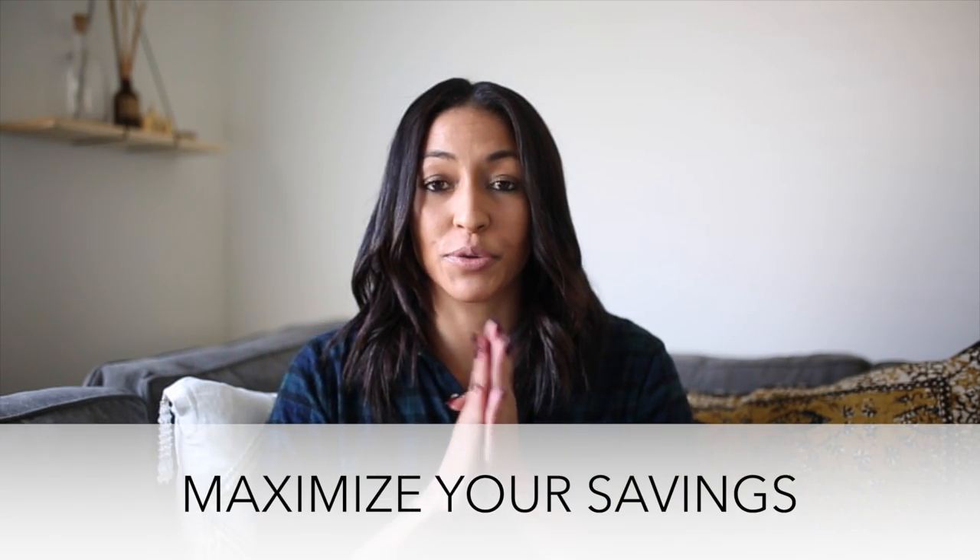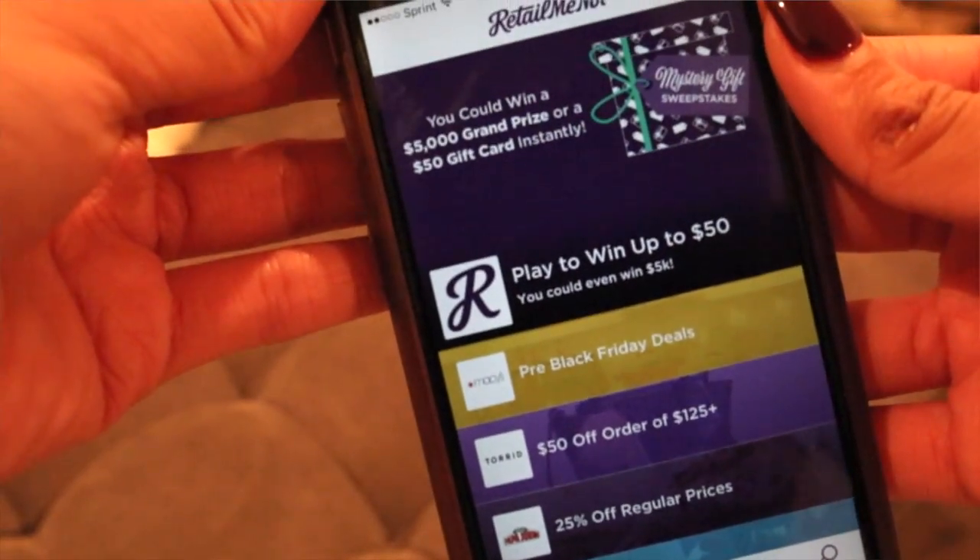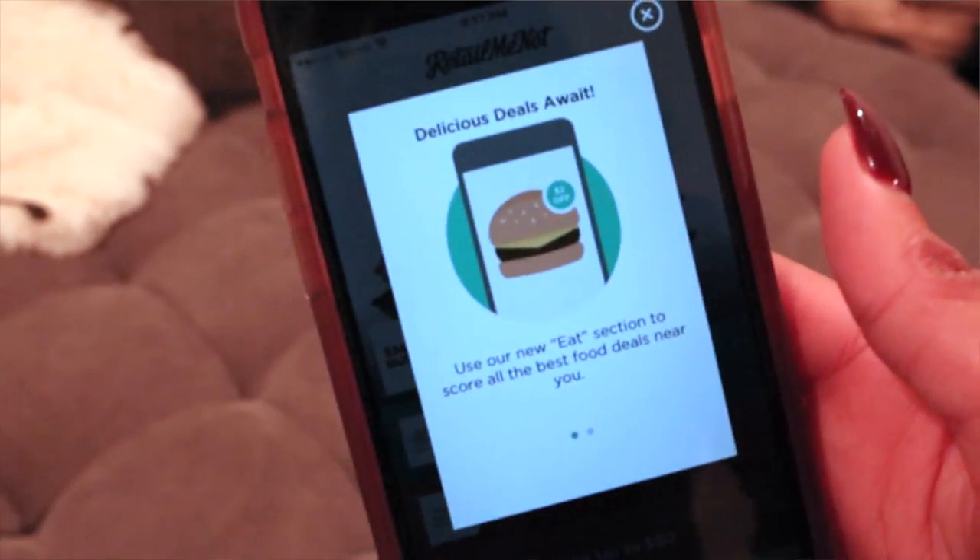My third tip would be to definitely maximize your savings — try and save as much money as possible. You can do that by using extra coupons and finding other offers. I like to use an app called RetailMeNot. I've actually been using RetailMeNot for years, even before I started YouTube — the second I was able to online shop, I was a RetailMeNot user. They used to only have an online site, and now they actually have an app for your phone, which is really useful. The app has over 50,000 stores on it, including restaurants, so you can save money on food that day too.